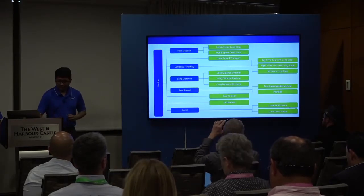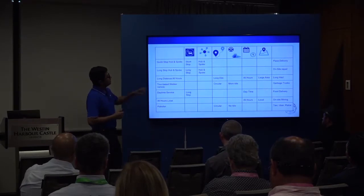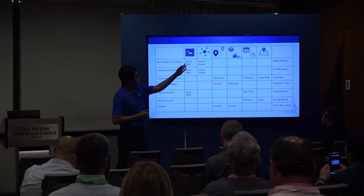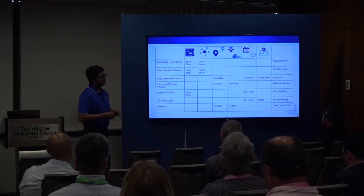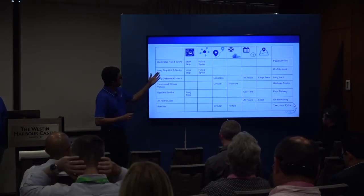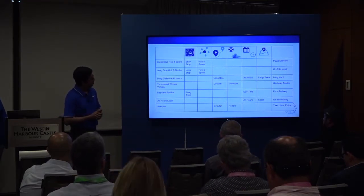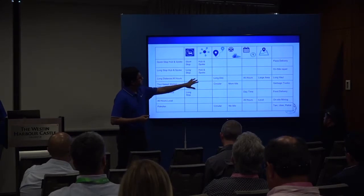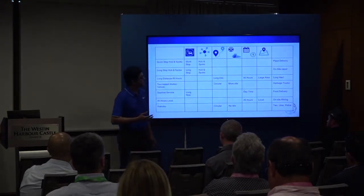In each class, certain features are most important. For hub-and-spoke quick stop, the hub-and-spoke feature and short parking time are key — good examples are pizza delivery vehicles that follow hub-and-spoke pattern and don't stop long at customer locations. Hub-and-spoke long stop applies to on-site repair vehicles that stop longer. Long-distance 24-hour vehicles travel really long distances, operate around the clock, and in a very large area, so hub-and-spoke and stop duration are less important for identifying them.